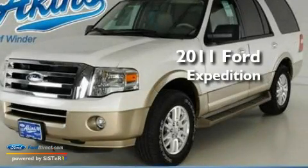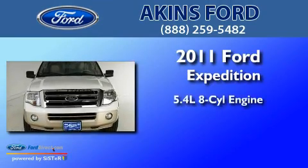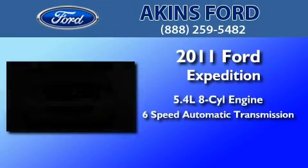This is a brand new 2011 Ford Expedition. It features a 5.4-liter, eight-cylinder engine and a six-speed automatic transmission.